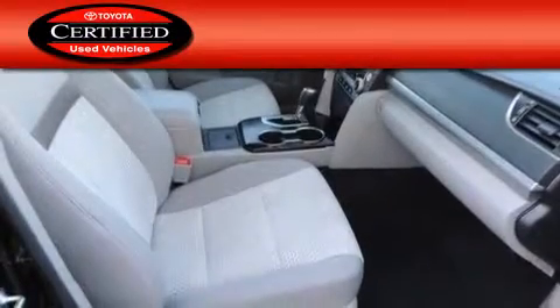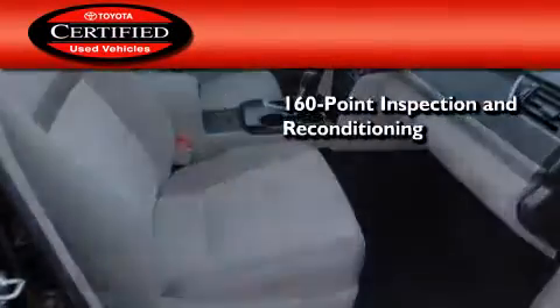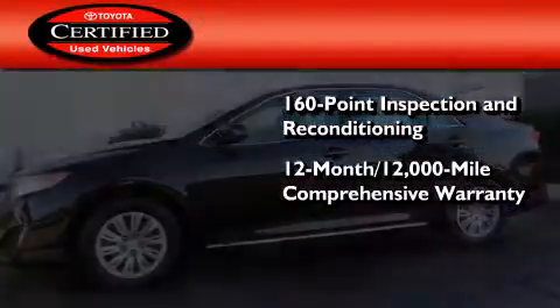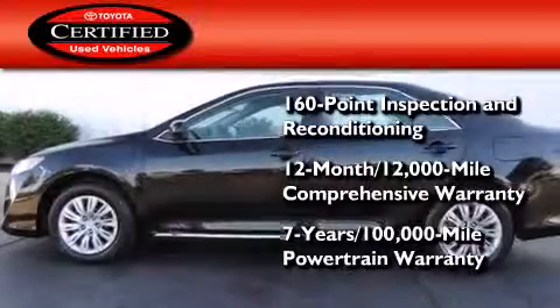Toyota certification includes a 160-point inspection and an extensive reconditioning process, plus a 12-month 12,000-mile comprehensive warranty and a seven-year 100,000-mile powertrain warranty.